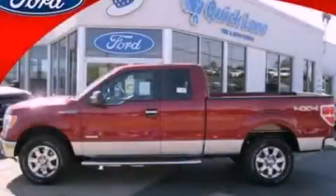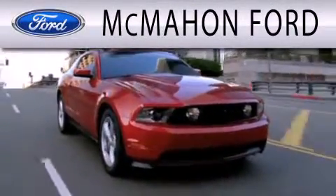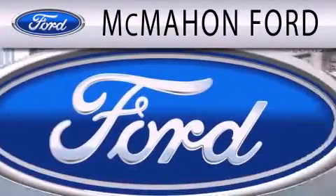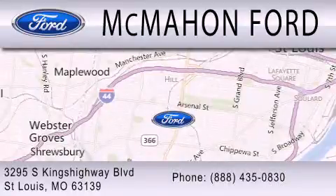We hope you found this video informative, please contact us today. McMahon Ford is dedicated to doing everything possible to ensure that the experience you have selecting your next vehicle is as pleasant as possible. We are located at 3295 South Kings Highway in St. Louis.